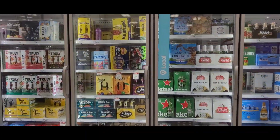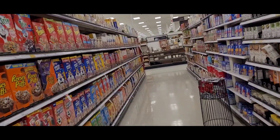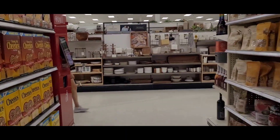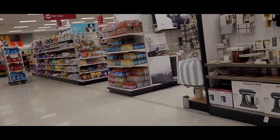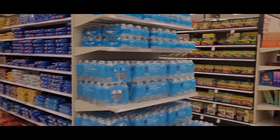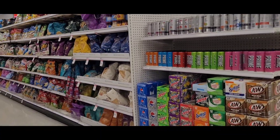Beer section. Cereal section. Candy, cookies, granolas, chips.